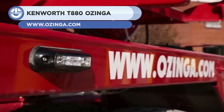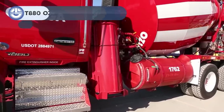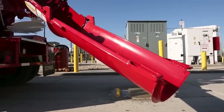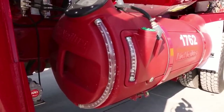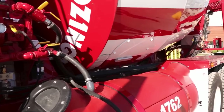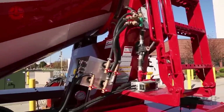Ozinga is an American company renowned for producing equipment for concrete and bulk materials as well as energy solutions. The Kenworth T880 Ozinga is a reliable and versatile truck that has been designed to provide strength and endurance on tough jobs. It has a control system that checks the state of the load and can add additives to maintain the quality of the concrete even while it circulates.